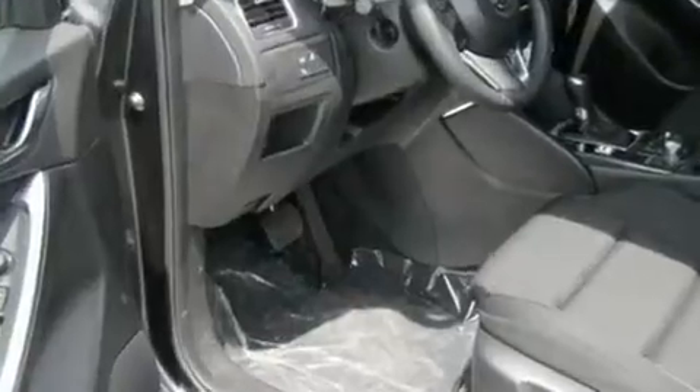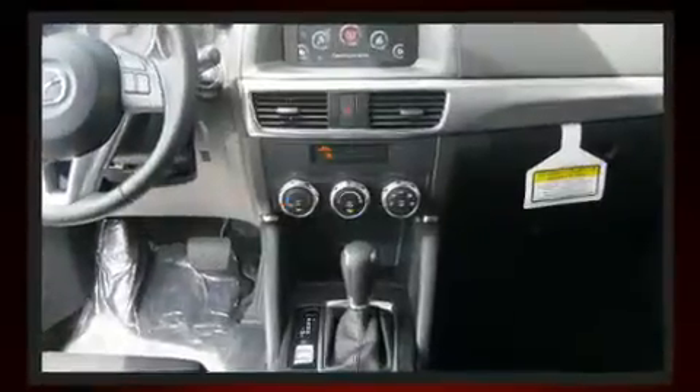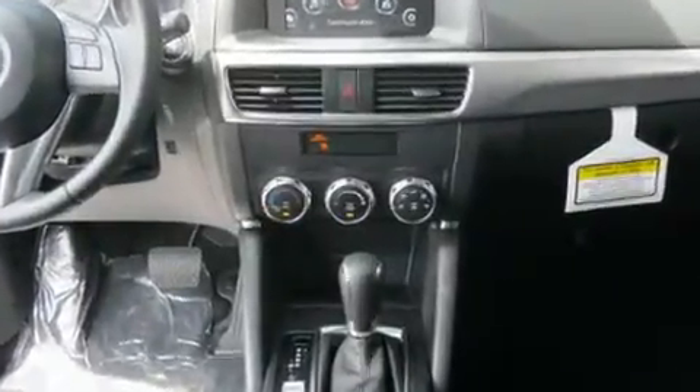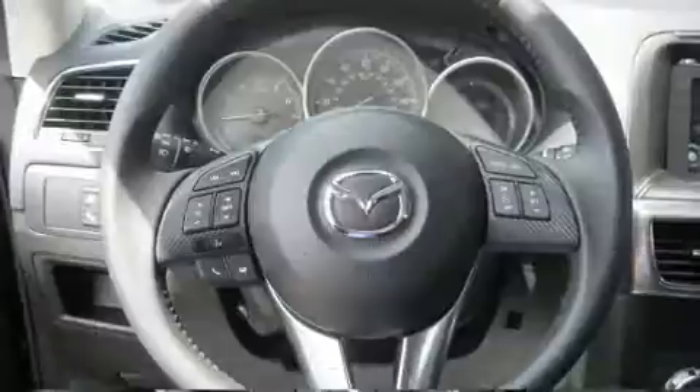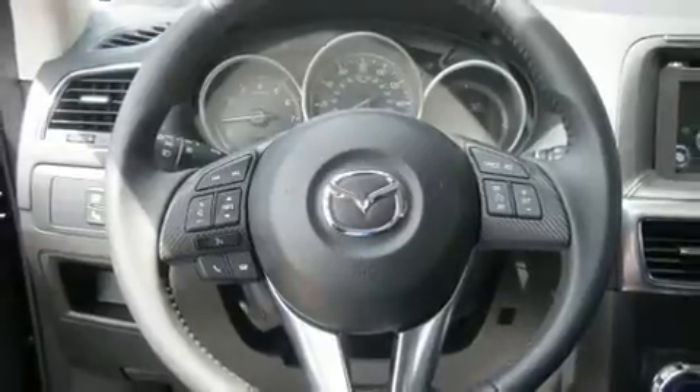Mazda prioritized practicality, efficiency, and style by including delay off headlights, a rear window wiper, a tachometer, heated seats, remote keyless entry, and a blind spot monitoring system.